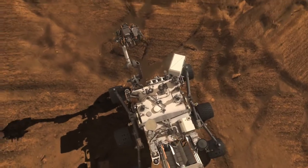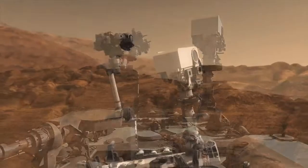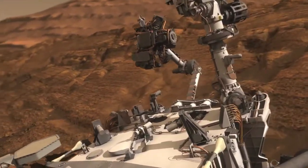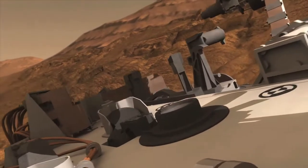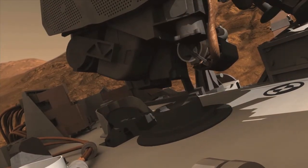They did this by going to a sand dune, which they thought looked like all the other sand dunes we'd seen on previous missions to Mars. They wanted a generic sand dune to test. They took a scoop of that sand and analyzed it inside the rover with their chemistry laboratory.